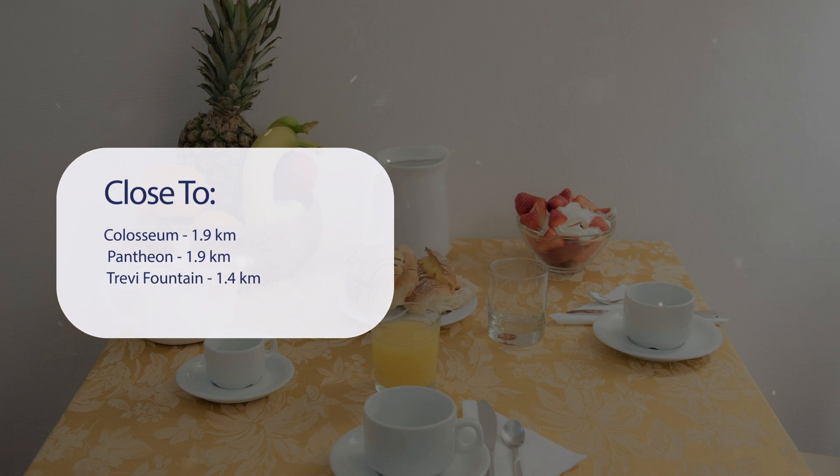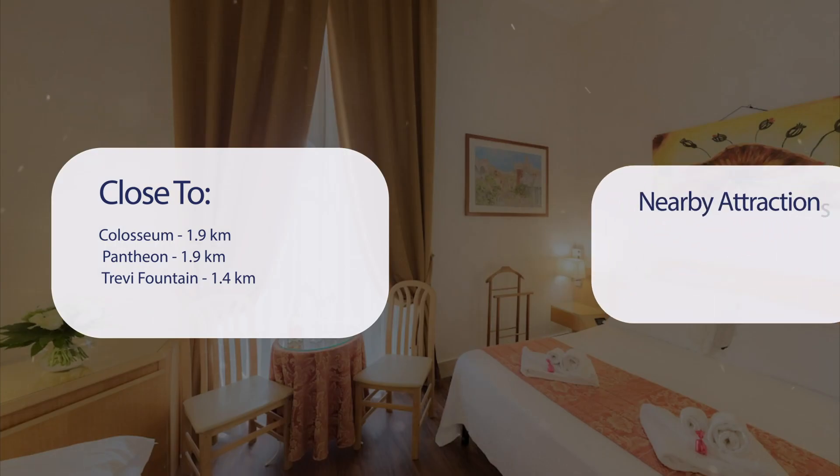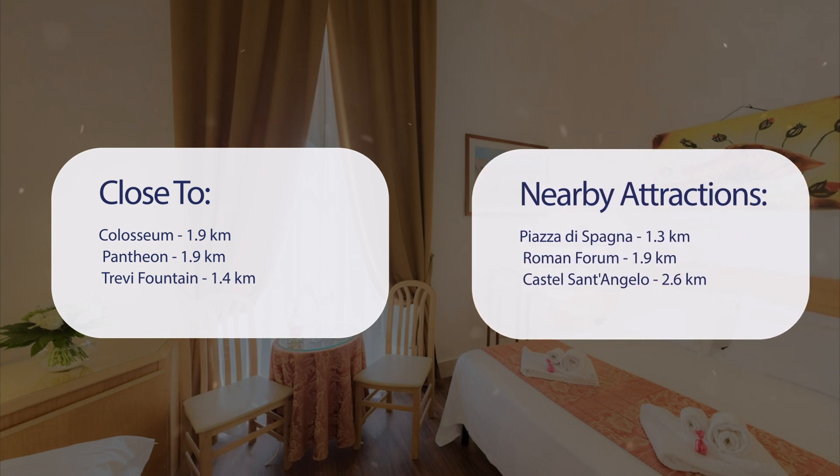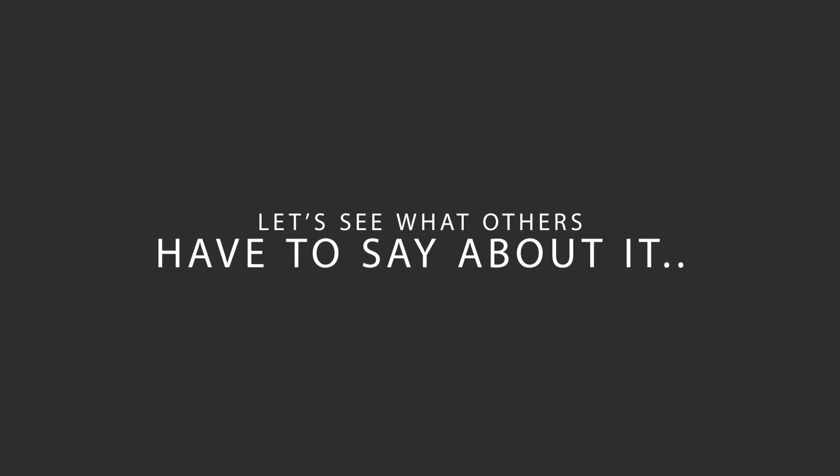It has a pretty good location — it's close to the Colosseum (1.9 km), Pantheon (1.9 km), Trevi Fountain (1.4 km), Piazza di Spagna (1.3 km), Roman Forum (1.9 km), and Castel Sant'Angelo (2.6 km). Here's what other travelers have to say about this hotel.